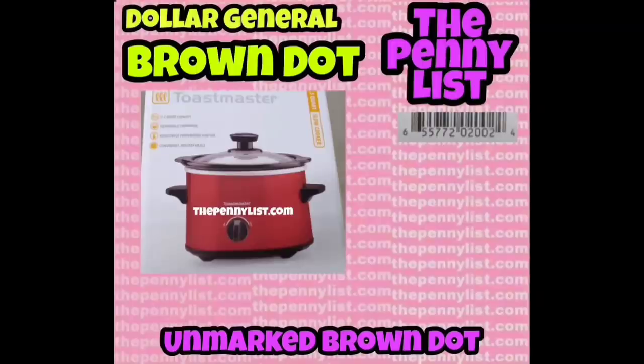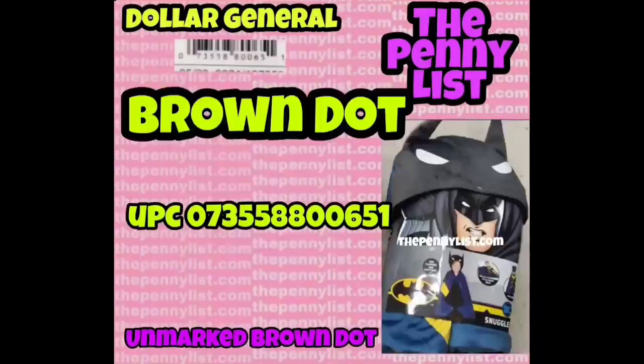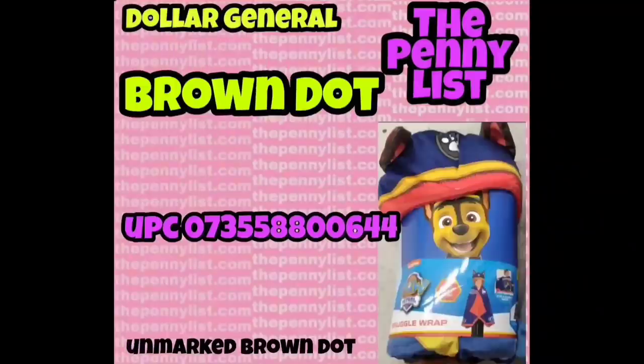First we have a Toastmaster crock pot — it does not have a brown dot on it. It is a smaller crock pot and the original price was ten dollars. We have a few licensed character blankets: a Batman blanket with a hood on it — the UPC is on the screen, and you can match that up in store or put it in your Dollar General app to get the price in your area. We also have a Paw Patrol blanket with a hood. The original price of these was twenty dollars.